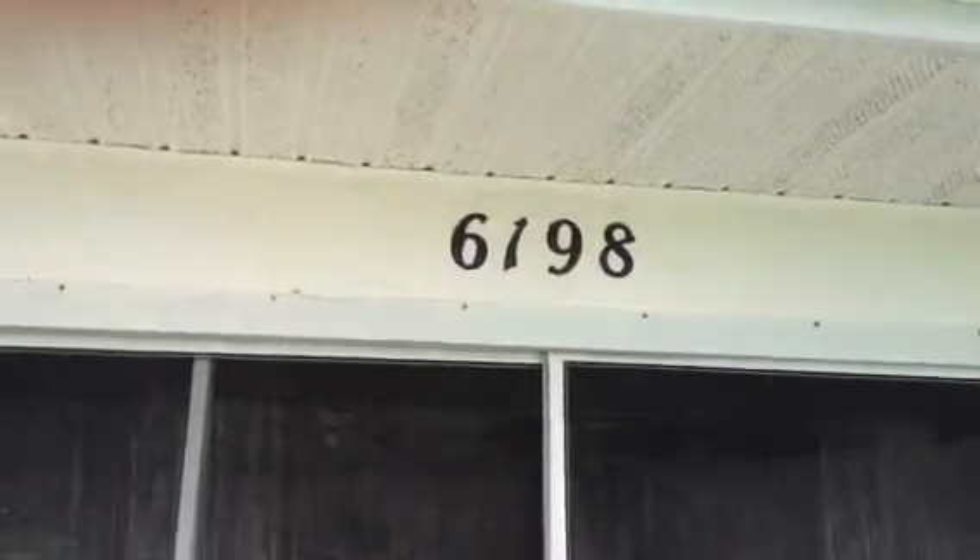Fredborough Swift Plumbers, video number two. Leak detection service for address 6198.